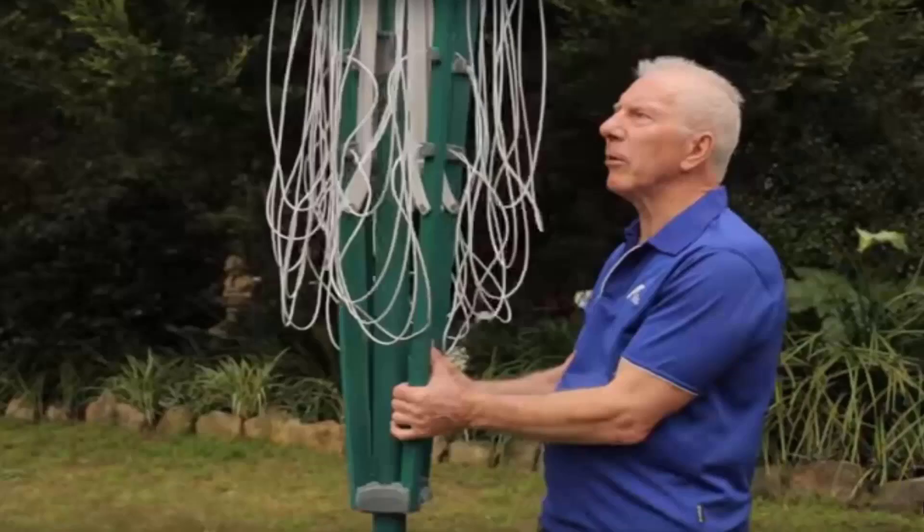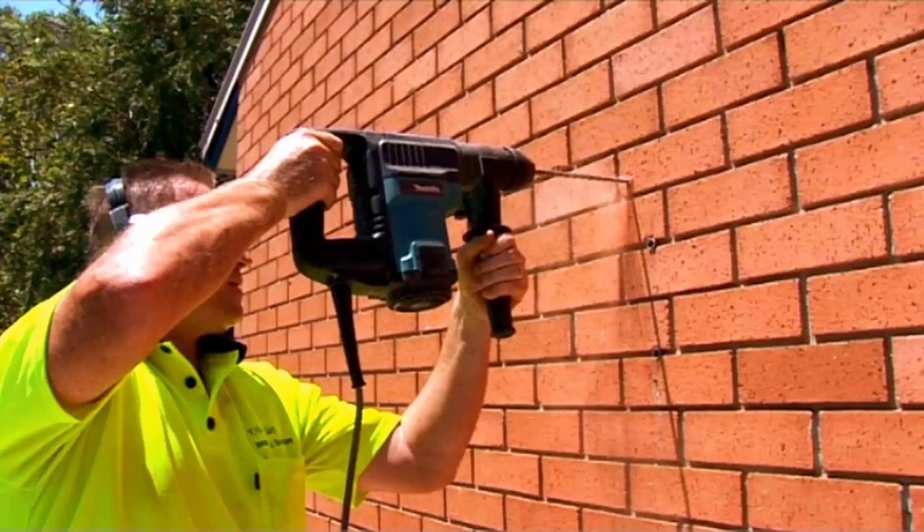If you need help installing your new clothesline, Lifestyle Clotheslines has a full installation service available around Australia. We have a team of highly qualified installers that can install all types of clotheslines, including folding rotary, fixed rotary, wall mounted and retractable clotheslines. If you also have an old one that needs removing, we can take it away and dispose of it for you as well.